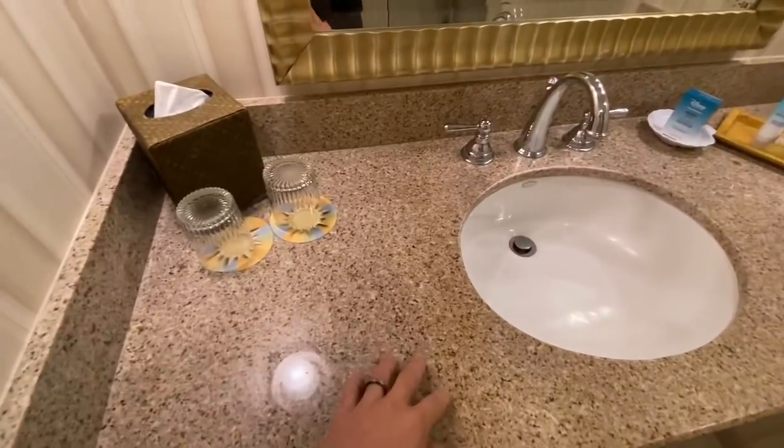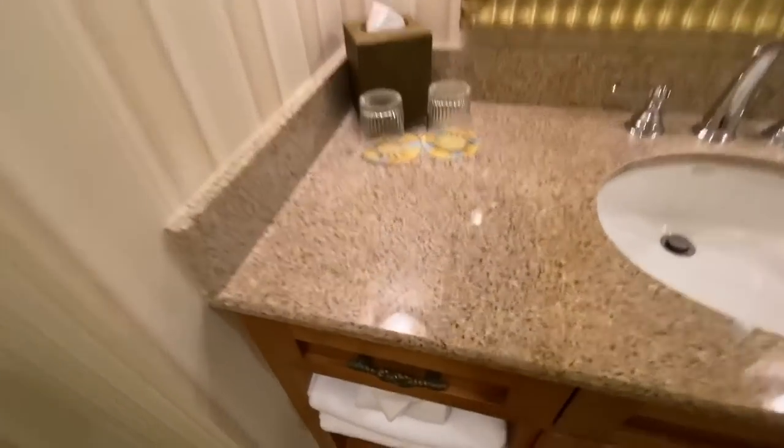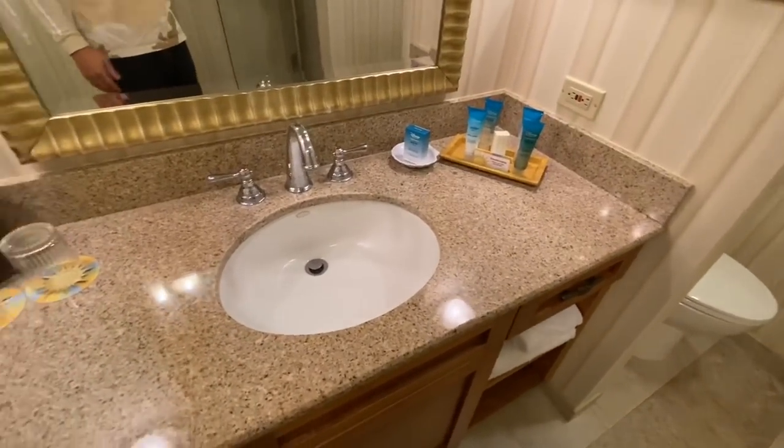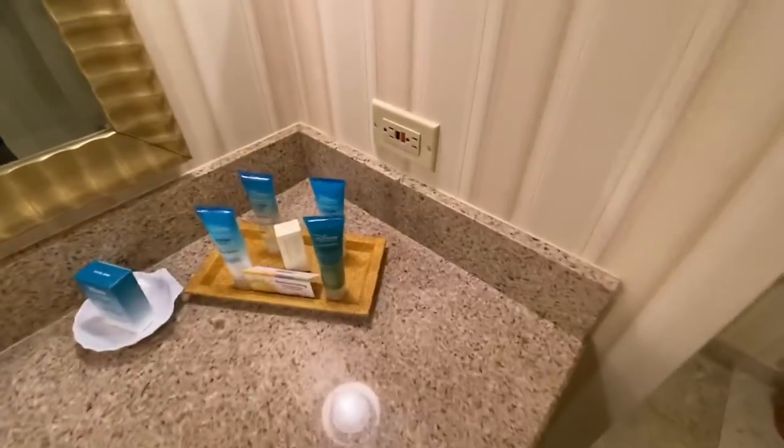We've got some pretty old-school granite — that kind of pinkish old granite. You can pick these tops up for probably like 75 bucks in Sacramento. Nothing real special.